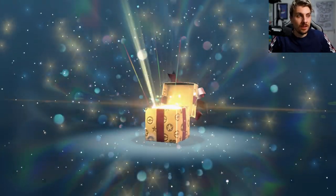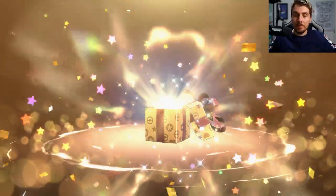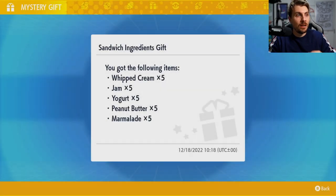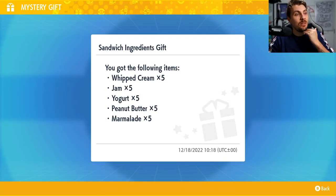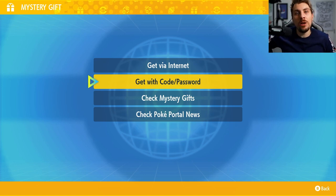Even though these aren't like special gifts — they're nothing you'd be too sad about missing — they're good to take advantage of anyway. On our last day we do get some different items we haven't had all week: whipped cream, jam, yogurt, peanut butter, and marmalade. A nice sweet one to finish things off.